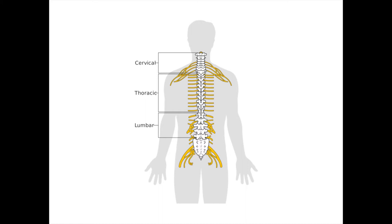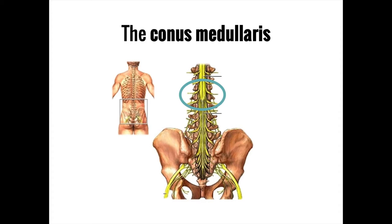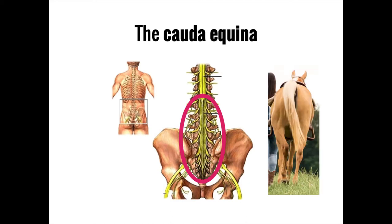The spinal cord is traditionally divided into three regions: the cervical spinal cord in the neck, the thoracic spinal cord in the chest, and the lumbar spinal cord in the abdomen. After the lumbar region, the spinal cord begins to thin, creating a tapered region known as the conus medullaris, ending around the first or second lumbar vertebrae. However, many nerves continue downward in a cluster known as the cauda equina — Latin for horse's tail.